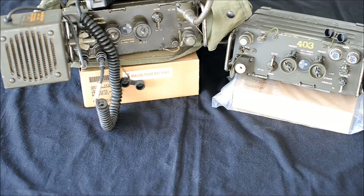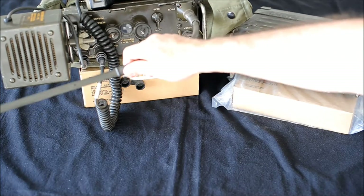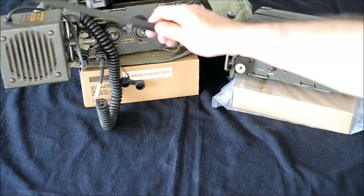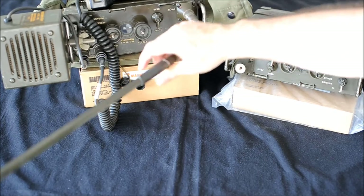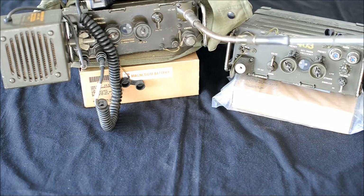Antennas. The short antenna is the AT892, also known as the Tape Antenna or Bush Battle Whip. It is a 3-foot antenna and uses an antenna base called the Gooseneck. With this antenna you can achieve 2 to 3 miles of coverage.